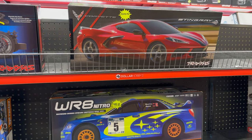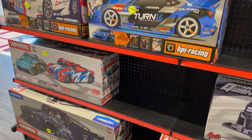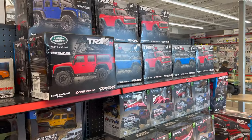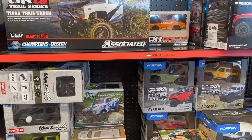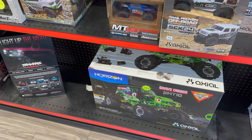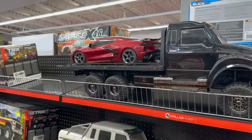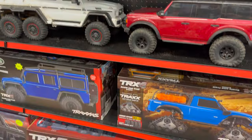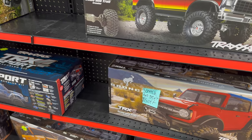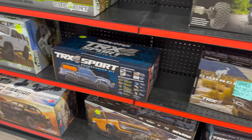An HPI nitro rally car, Traxxas Corvette, Arma Infraction, Felony. Kind of a whole section of mini crawlers and mini vehicles here. An SMT10 — I had one of those for a while when I raced for Monster Jam, we got a huge discount on those. A TRX-4 with tracks — that's pretty rad. And a Bronco. Scratch and dent, 15% off. Got some different Bronco options there, that's pretty rad.